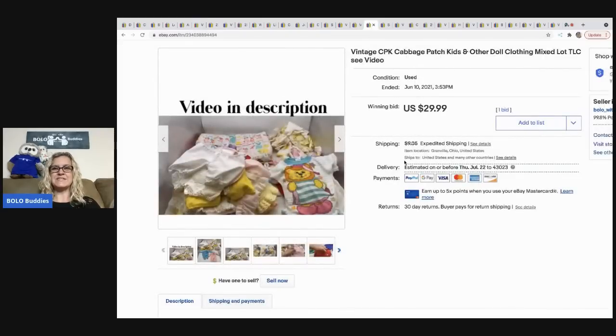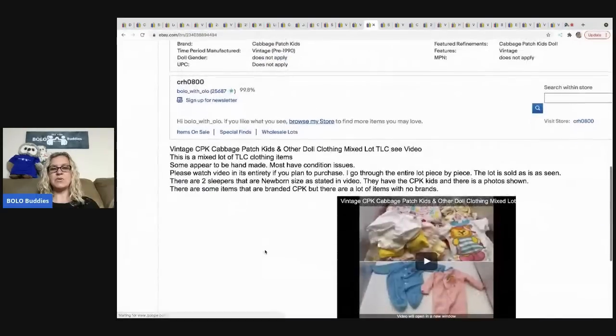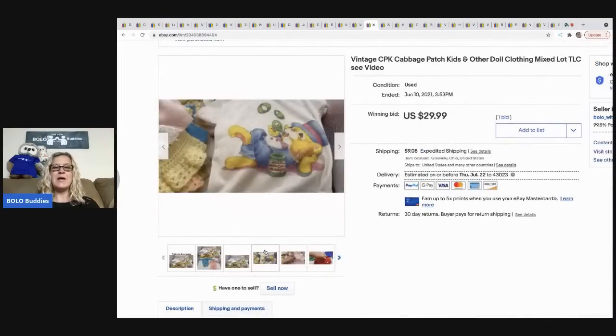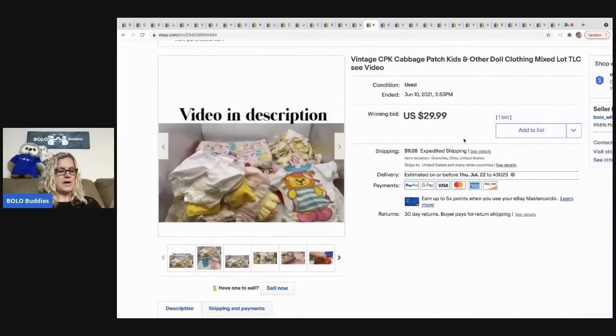The next item is these Cabbage Patch outfits — this was part of a thrift challenge where I had to go into the thrift store and buy five items in 15 minutes. I decided to auction it. I was hoping it was going to go for more but it sold for 29.99. I bought a big bag of clothes — it had clothes, Cabbage Patch shoes which I sold separately for 60 dollars, and miscellaneous accessories. I think the hashtag for that challenge video was 'thrift 5 and 15.'